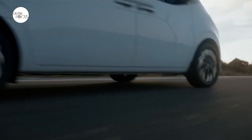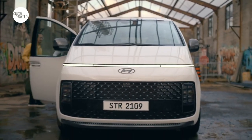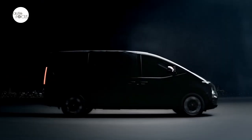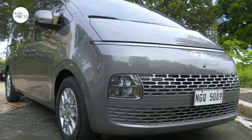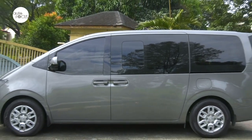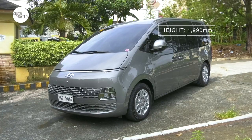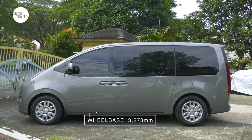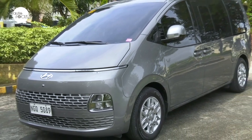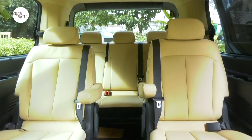Hyundai rolled out four variants of the Staria: the 7-seater 2.2 CRDI Premium Plus 8AT AWD, the 11-seater 2.2 CRDI GLS Plus 8AT, the 2.2 CRDI Commuter 6MT, and the 3-seater 2.2 CRDI Cargo 6MT. This car review takes a closer look at the 11-seater 2.2 CRDI GLS Plus. It is 5,253 millimeters long, 1,970 millimeters wide, and 1,990 millimeters tall, with a wheelbase of 3,273 millimeters and a ground clearance of 186 millimeters.